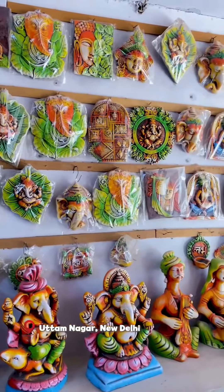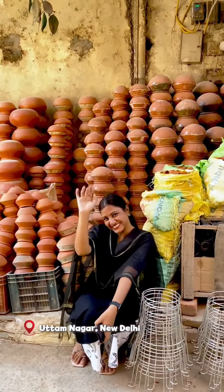I have heard about Kumar Colony from Delhi, so I thought, what is it in this market? One time to go and see it.